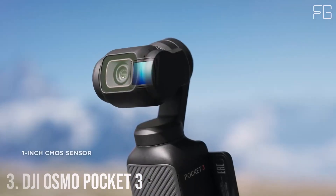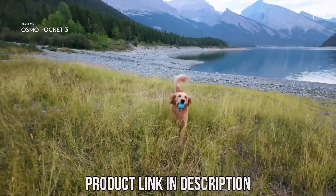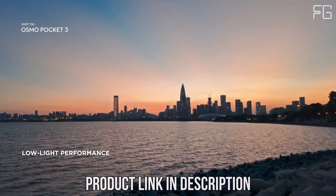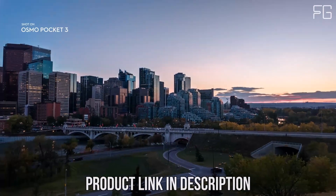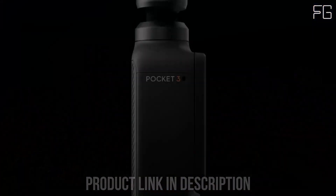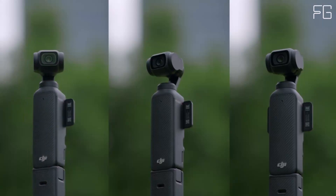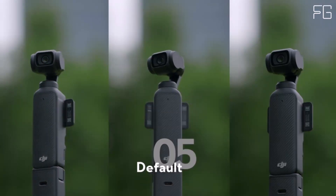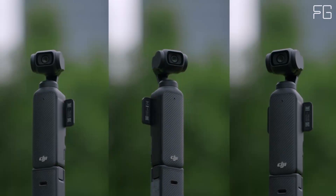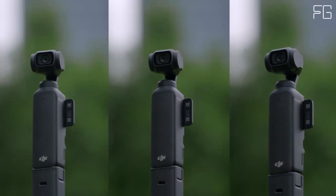Number 3: DJI Osmo Pocket 3. Look no further than the DJI Osmo Pocket 3 Creator Combo. Packed with cutting-edge features and advanced technology, this compact vlogging camera is designed to capture stunning footage with ease. Featuring a 1-inch CMOS sensor, the DJI Osmo Pocket 3 captures breathtaking 4K resolution footage at an impressive 120 frames per second. With its expansive 2-inch touchscreen, the Osmo Pocket 3 makes it easy to frame your shots with precision, whether you're shooting in horizontal or vertical mode.